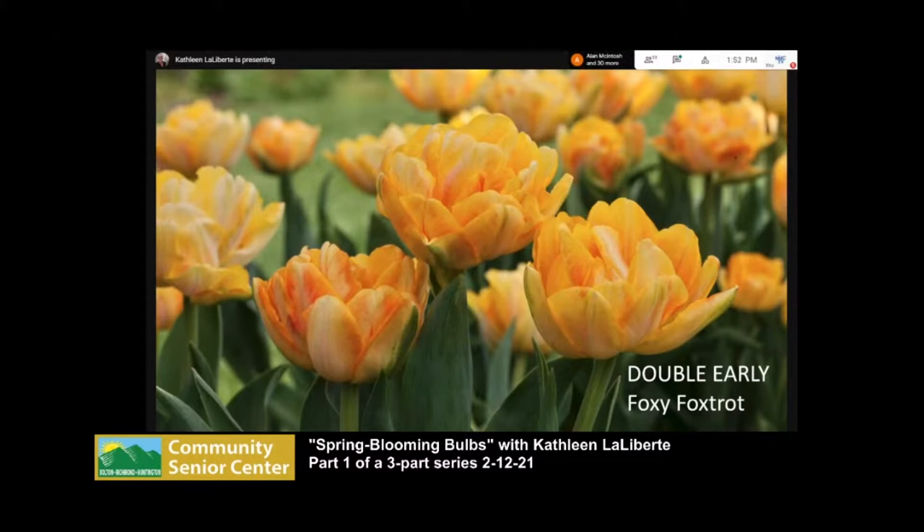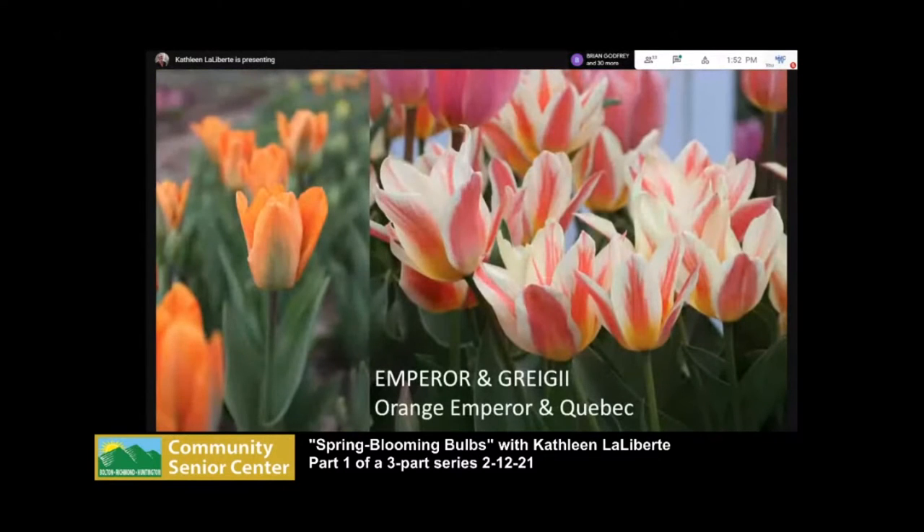Other early-blooming tulips are Emperor tulips, also called Fosteriana. Orange Emperor is one of my favorites — it has green on the outer petal and the flowers get really large, though the stems aren't that tall. Greigii tulips are shorter with smaller flowers but have beautiful lily-shaped markings on the leaves that I find really beautiful.